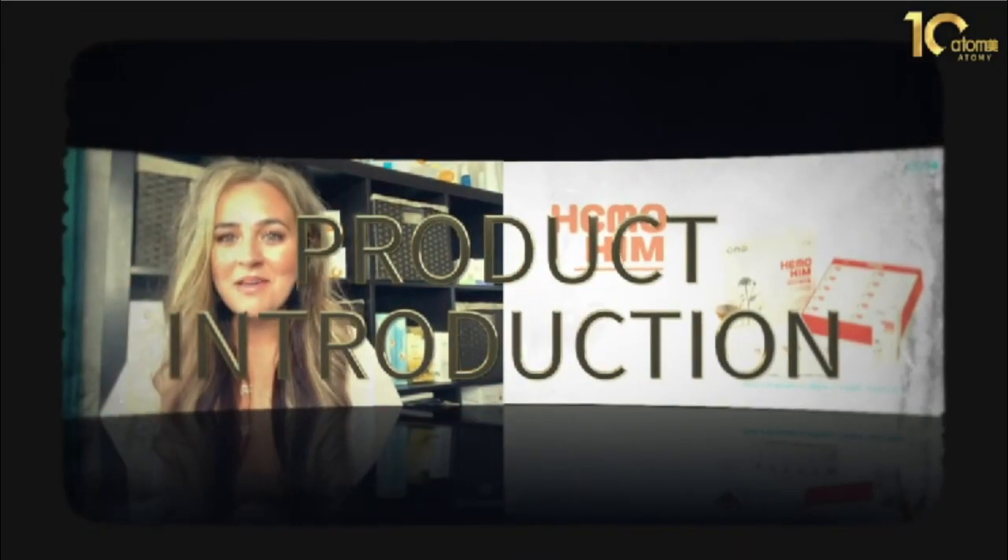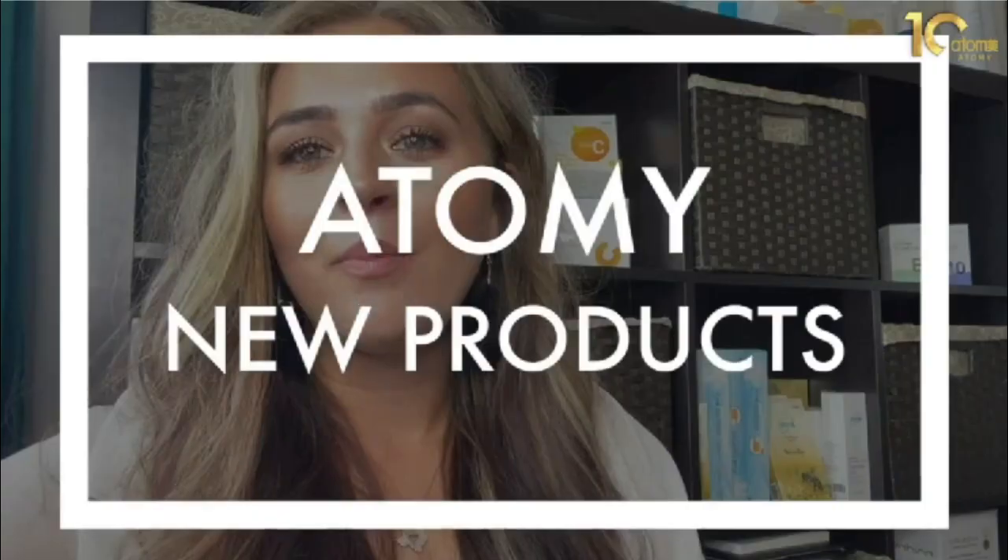This was the first product that Atomy came out with — incredible — and to start, we're all about Atomy's new products.